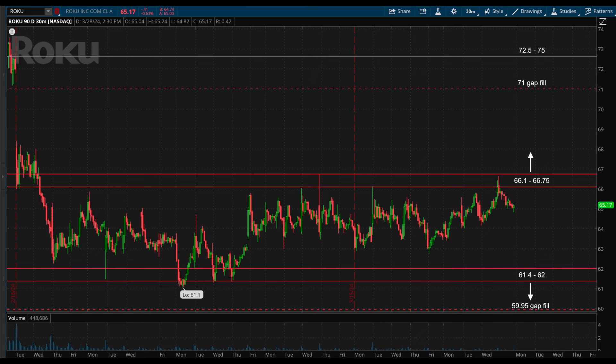The key levels to watch on Roku are 66.10 to 66.75 on the upside, which would trigger the breakout, and 61.40 to 62 on the downside, which would trigger the breakdown. If it breaks to the upside, this can target the gap fill at 71 and then the key zone above there at 72.50 to 75. If it breaks to the downside, it can be a short targeting the 59.95 gap fill and then 58.18 next below there.